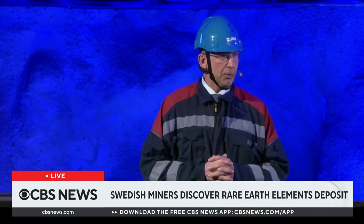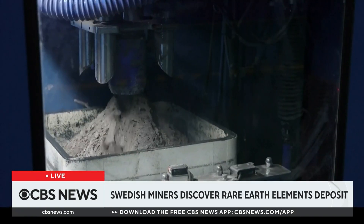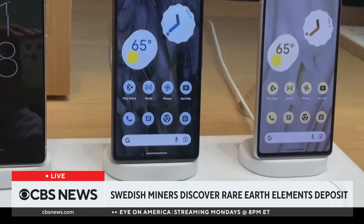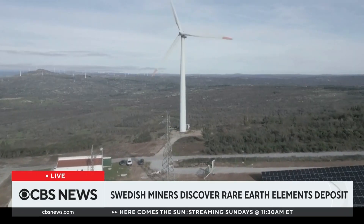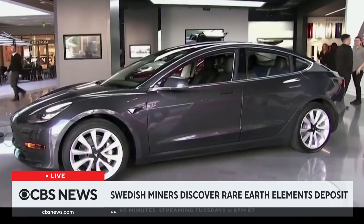By far the largest deposit of REEs in Europe. REEs are rare earth elements, crucial components of electronics used in products from smartphones and computer hard drives to elevators and trains. The valuable metals are also key in renewable technology like wind turbines and electric cars.